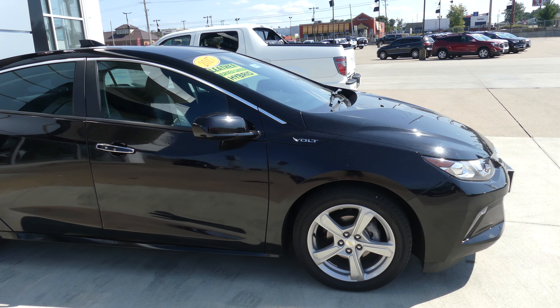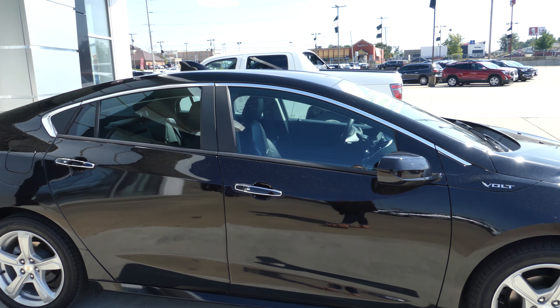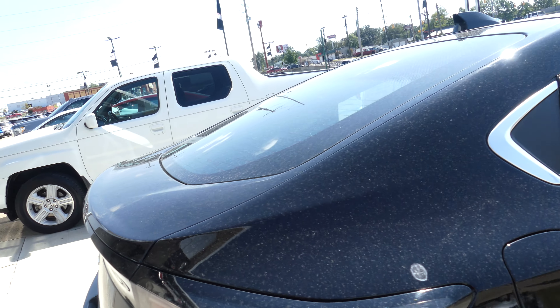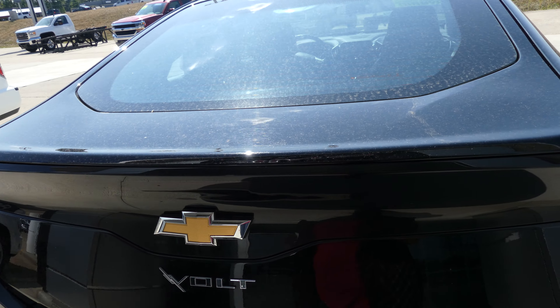This Volt has 17-inch wheels with the five-spoke design, black and chrome trim and accents throughout the exterior of the vehicle, heated exterior mirrors, rear collision sensors, and a backup camera with display.